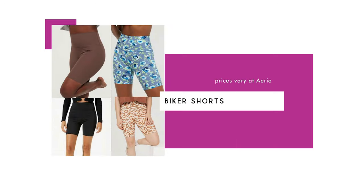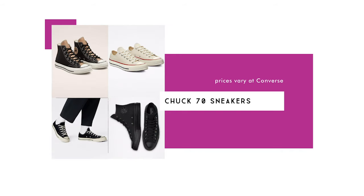Biker shorts are another hot item at $34.95. The biker short trend doesn't seem to be going anywhere — Aerie has a huge variety in multiple styles and patterns, and many are on sale right now for as low as $13. Chuck 70 sneakers are also very popular, though prices vary and certain colors and sizes are already nearly sold out. They're available in a ton of colors and patterns and are an iconic sneaker that will forever be in style.